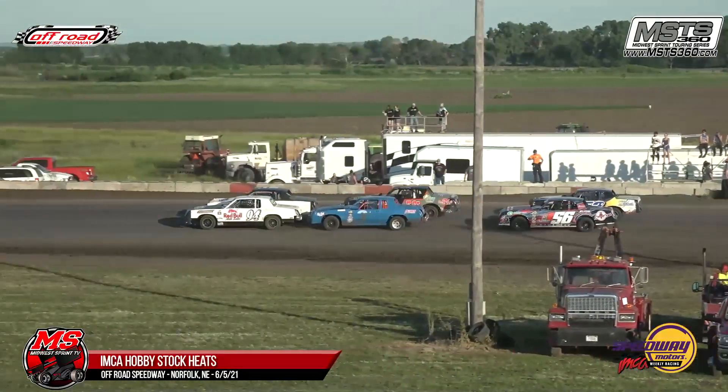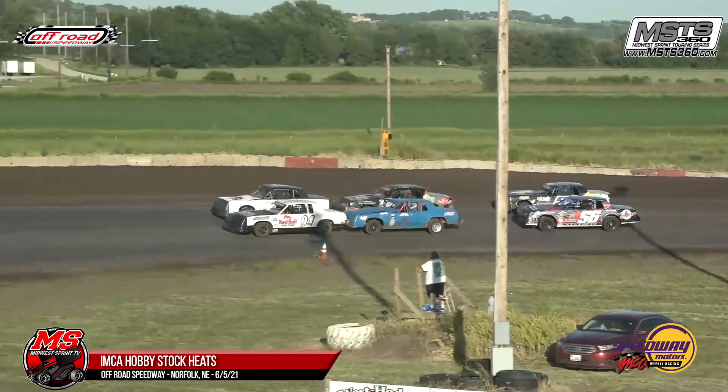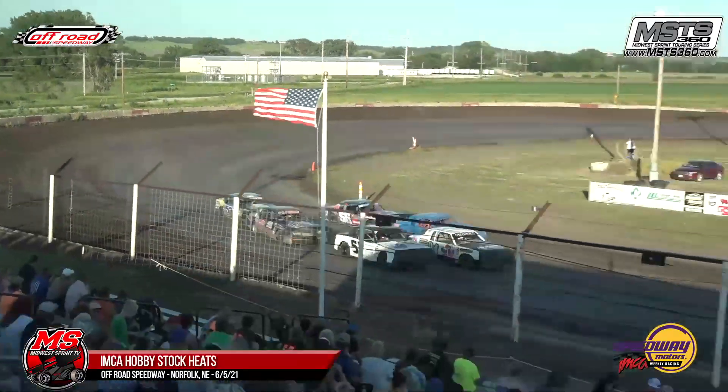First heat race in your Wild Things, your IMC Hobbies. Trevor Frisch, Bristol Arneson, row one. Joe Rosberg, Tanner Euling, row two. Nate Buck, Jason Wilkinson — the Shadow — row number three. Let's go racing.